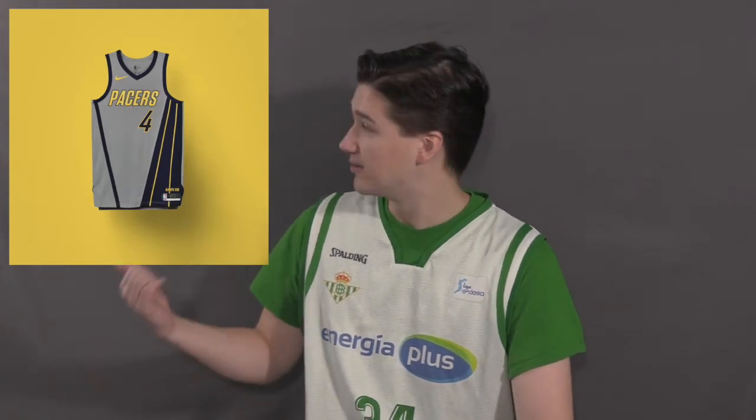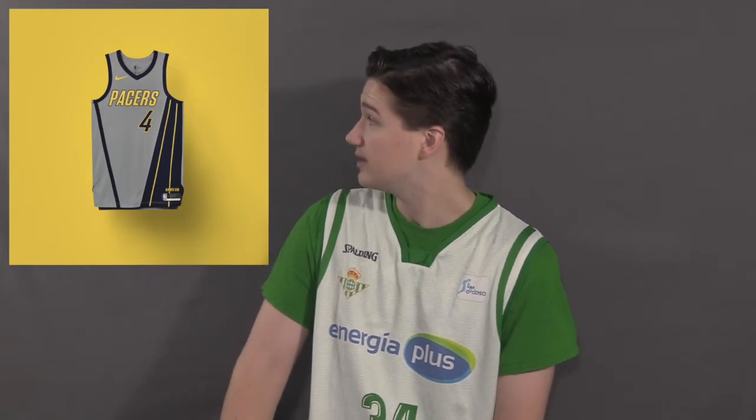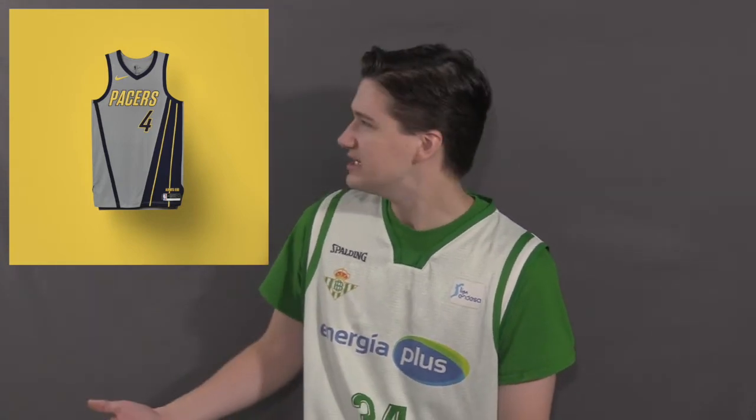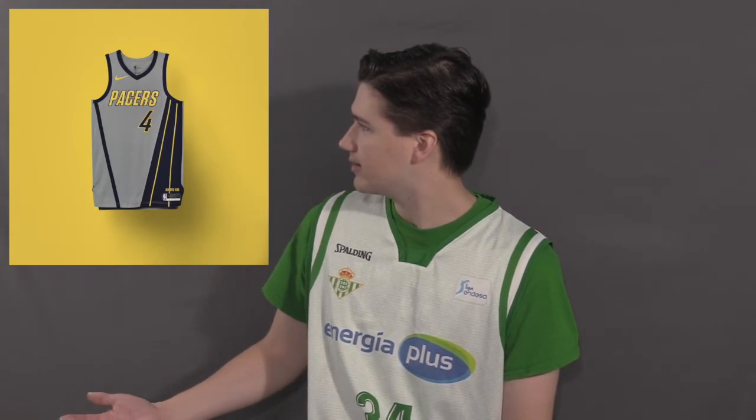The Pacers went with a modern nod to the 90s Flojo jerseys, and I think it really came out okay. Wait, wasn't the Flojo swoop on the right side, not on the left? So are these even a Flojo tribute? I guess not. I don't know what these are going for then. It would be better if it was white and not gray, because gray jerseys are awful. Just let it die. 5.9 out of 10.